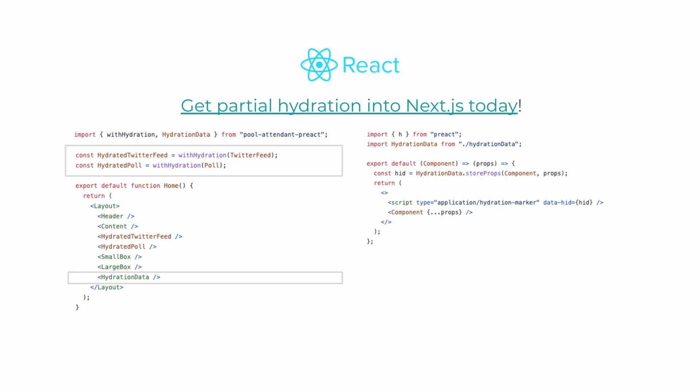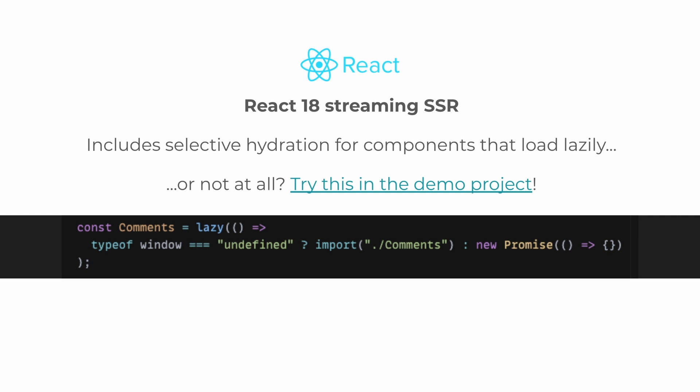React 18 is coming soon, and it's huge. Among other things, it brings streaming SSR, similar to Marco — Marco was way ahead of its time, but it's really exciting to see this come to React. A feature is selective hydration, which lets you mark React components with React.lazy so it'll hydrate whenever the code loads. If you see to it that it never loads, this is a bit of an opt-out-of-hydration model rather than opting into hydration. You can actually make this change in the React 18 server demo CodeSandbox and see it in action.